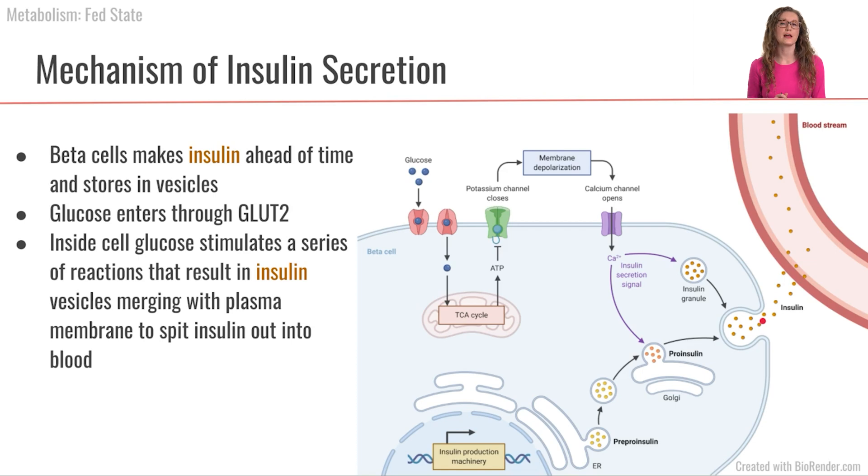That is how a pancreatic beta cell is stimulated by glucose to secrete insulin. The signaling pathway also relies on differences in sodium and potassium concentrations between the inside and outside of the cell — another place where we rely on those sodium-potassium exchange pumps. The take-home message is that pancreatic beta cells sense glucose, which causes them to secrete preformed insulin into the bloodstream very quickly.